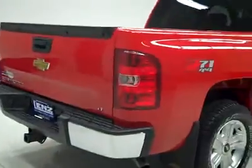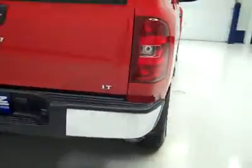Rear tires are definitely 75%, maybe even more back there. Around back, the rear bumper and tailgate are in good shape. The bumper does have a ding, and actually a couple more over here.